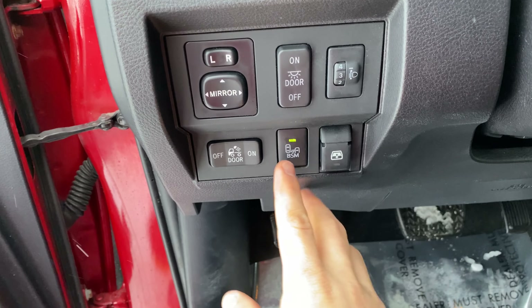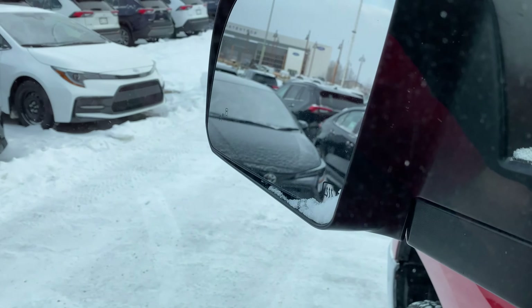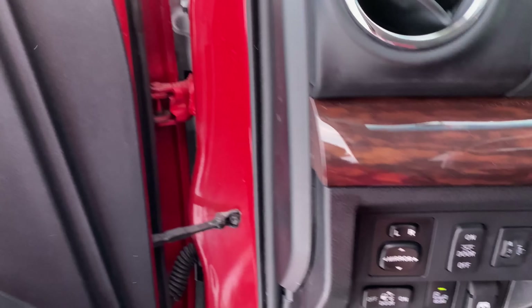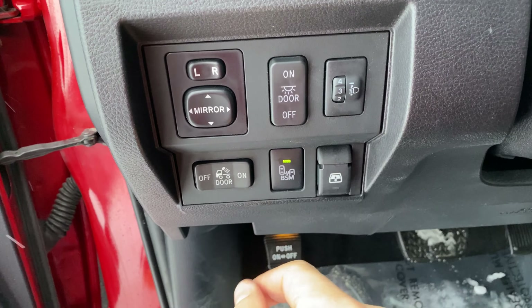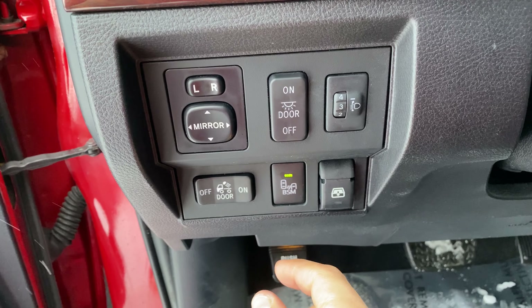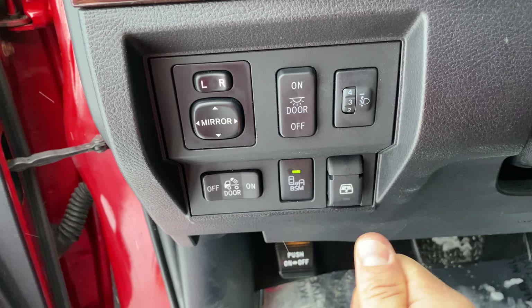The blind spot monitor is a really nice function here. I'll turn this on so you can see it. Press that button — you can see the bright orange. It's a nice touch, and if you hear that little click, it means it's going to stay there. With some other vehicles, you have to press that button every time you turn the key over.